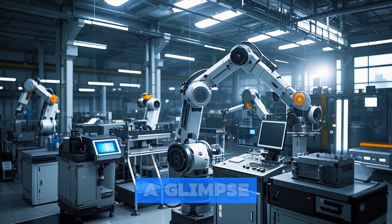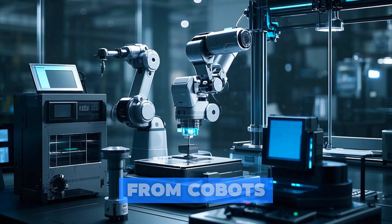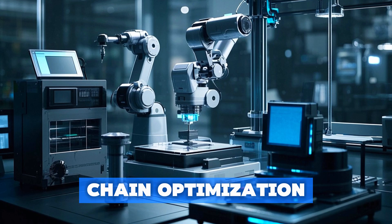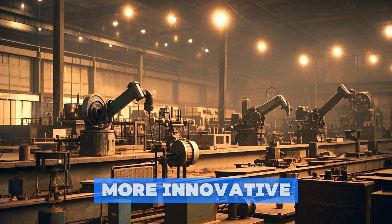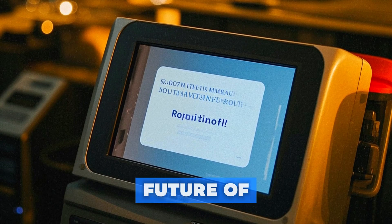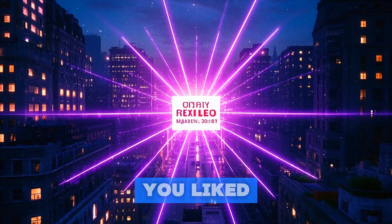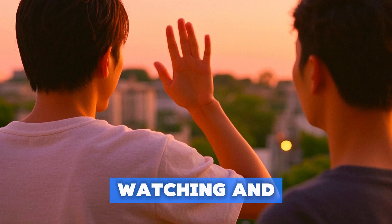So there you have it — a glimpse into the exciting world of Industry 4.0 and the smart factories of tomorrow. From cobots to AI-powered quality control, predictive maintenance, additive manufacturing, and supply chain optimization, the possibilities are endless. As technology continues to evolve, we can expect to see even more innovative applications of Industry 4.0 in manufacturing. What do you think of the future of manufacturing? Will you be investing in Industry 4.0? Let us know in the comments below, and if you liked this video, please subscribe for more updates on the latest tech. Thanks for watching, and we'll see you in the next one.